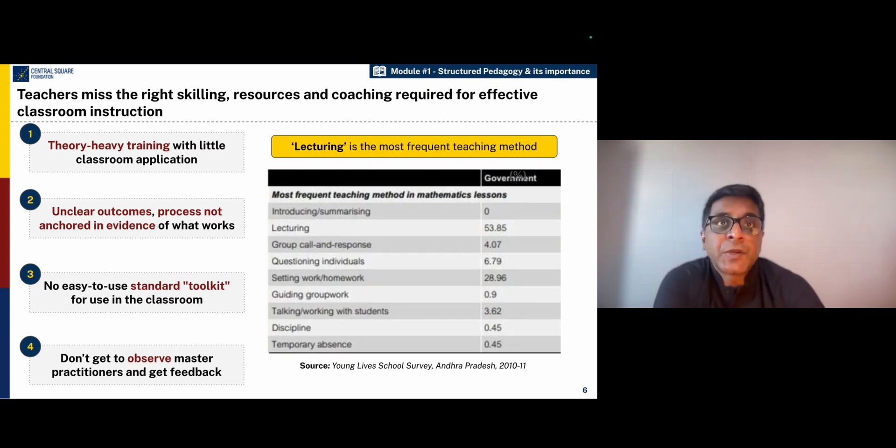Starting with the pre-service training and throughout their in-service training, most of the teacher training provided in our country is largely theoretical. Many teachers are not able to apply that theory into classroom situations. Many of these programs have unclear outcomes, and the content of these training programs have teaching methodologies that are quite outdated and are not in sync with research evidence.